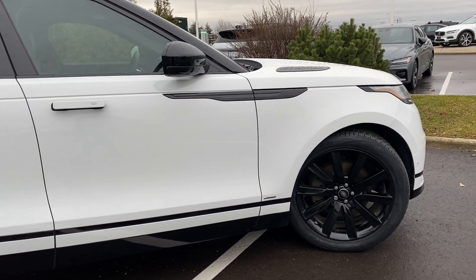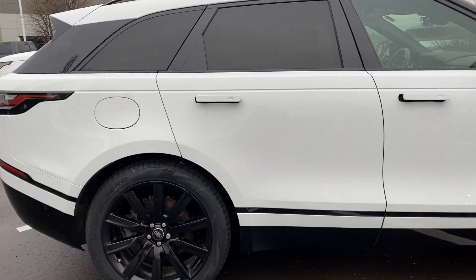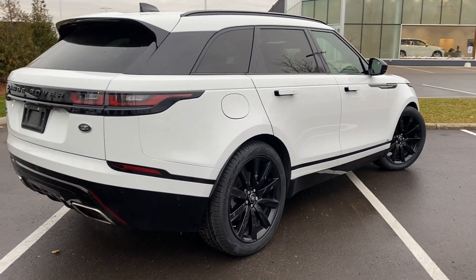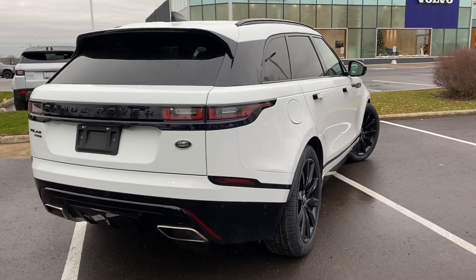This one even has the black 21-inch wheels that complement the vehicle very nicely. Looking very sharp.